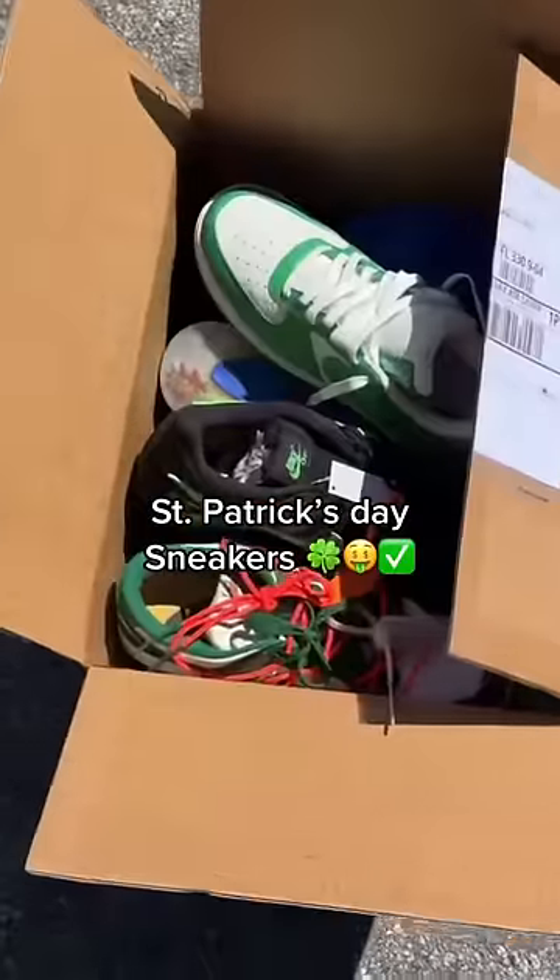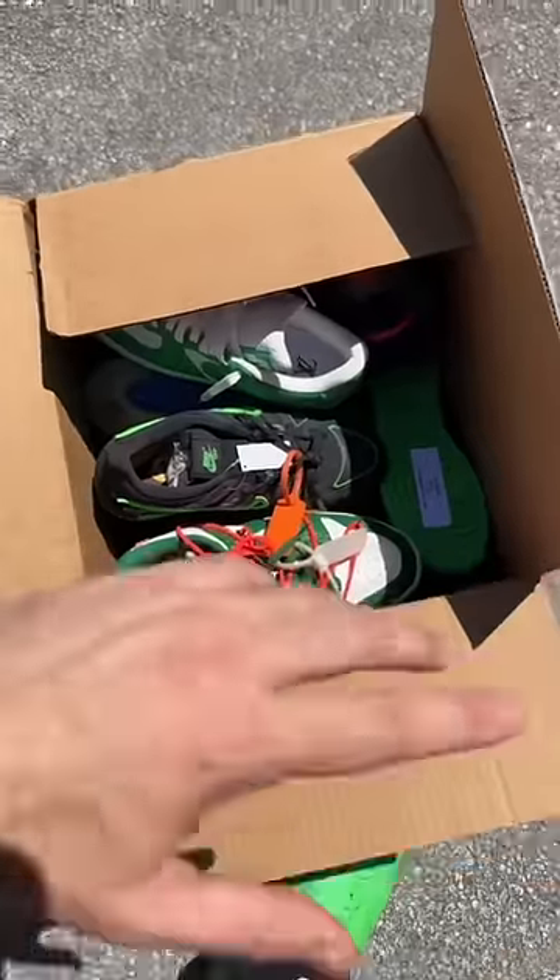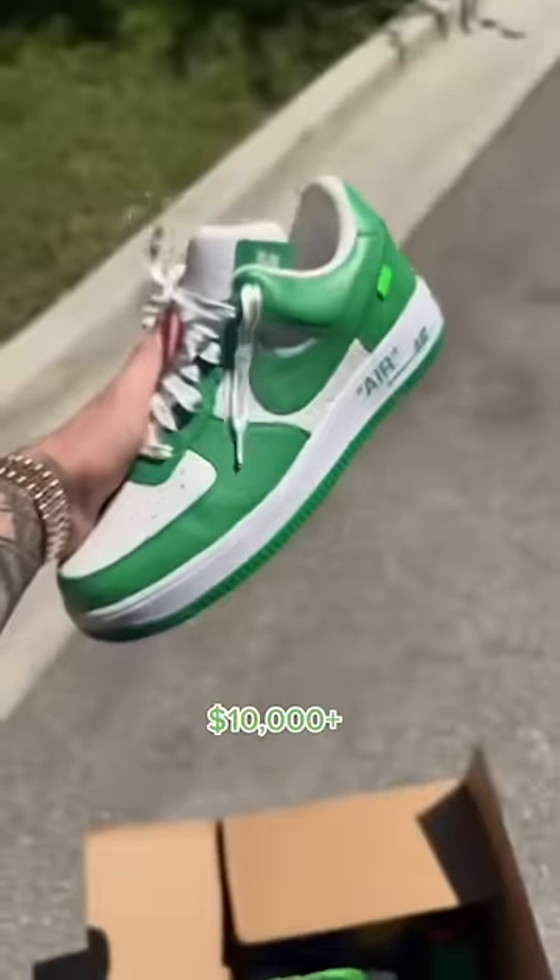As you guys know, it's St. Patrick's Day today, so we got a bunch of green shoes and we're going to build an Instagram picture. So follow along and let's build it together. First up, we have a crazy pair...